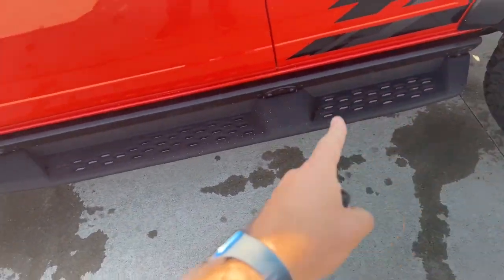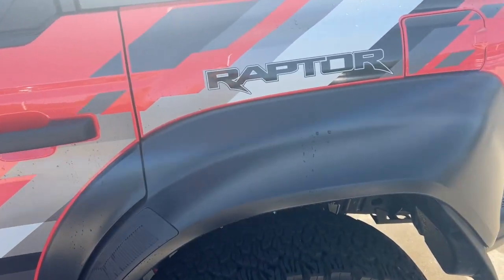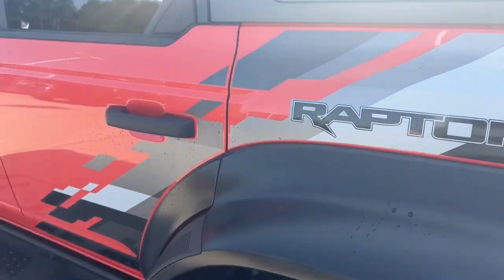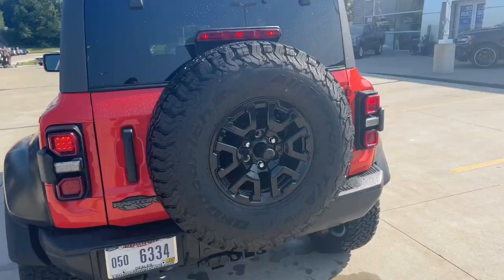As you can see here, we have our Raptor running boards — very nice. This one does not have the Bronco Raptor graphic delete, so as you can see, we have our Raptor graphics all along the sides.